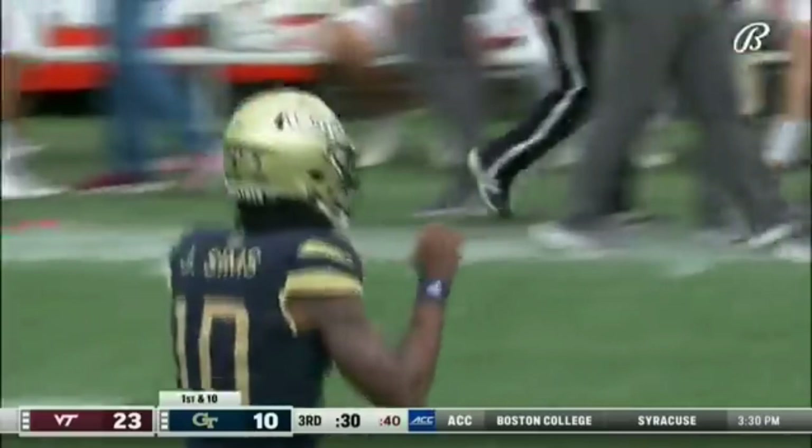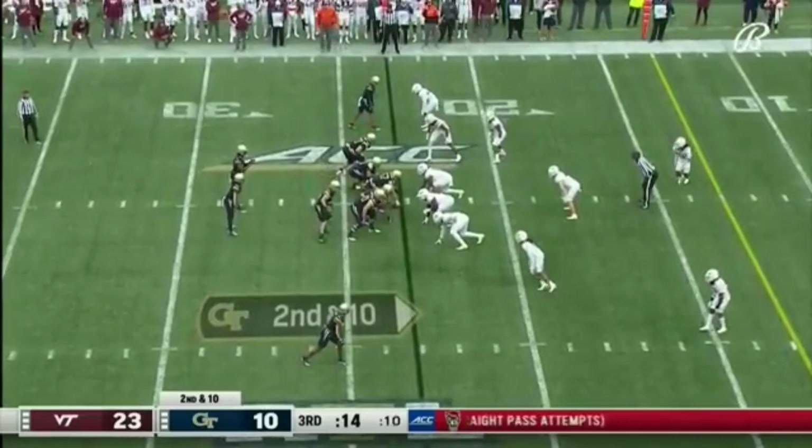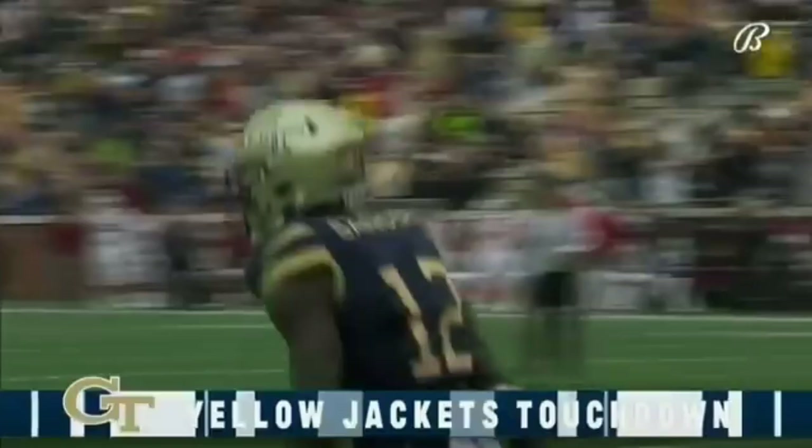Simms again — a toss to the end zone with air under it and a diving attempt by Malachi Carter, just off the fingertips. But he's sold out for that one. That in the first quarter to McGowan. Rolling it right, throwing at the 11 — Sanders makes his move to the goal line, and in! Adonikus Sanders, touchdown Georgia Tech.